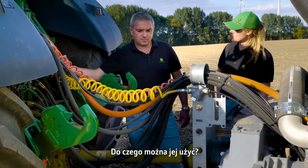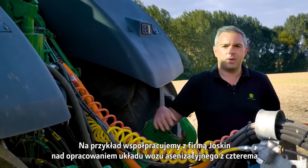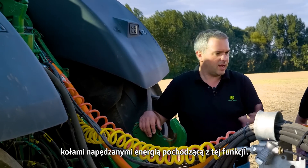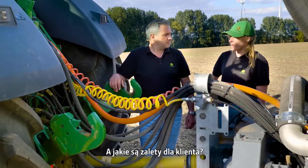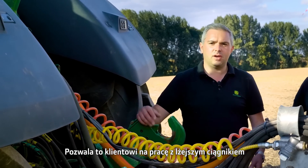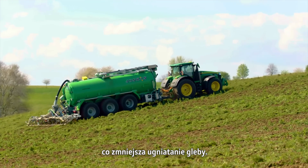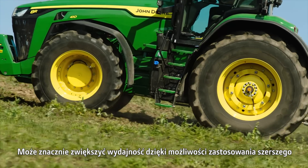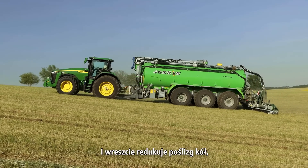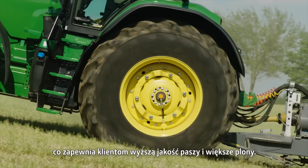For a practical application example, John Deere worked with Joskin to develop a tanker system with four wheels powered by this electric off-boarding. This allows the customer to operate with a lighter tractor or carry a larger load, which reduces compaction. It can also increase efficiencies greatly by being able to run a wider injector on the rear of the tanker, and it reduces wheel slip — providing customers with higher forage quality and increased yield.